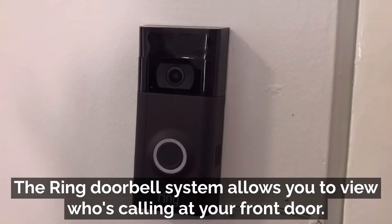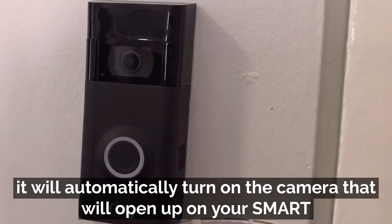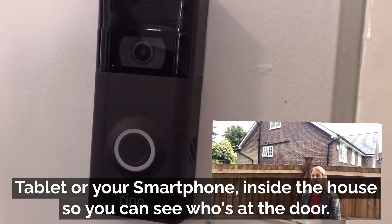The Ring Doorbell System allows you to view who's calling at your front door. When the bell is pushed, it will automatically turn on the camera that will open up on your smart tablet or your smartphone inside the house, and you can see who's at the door.